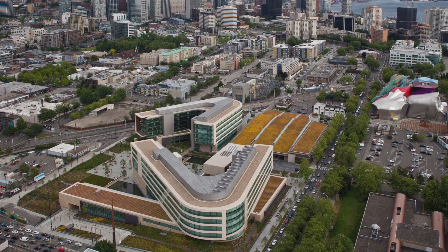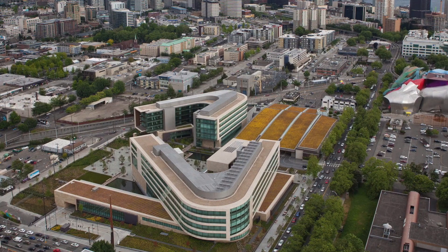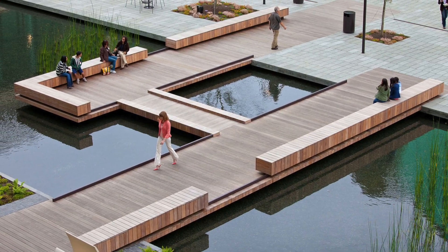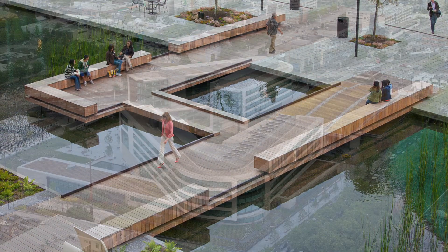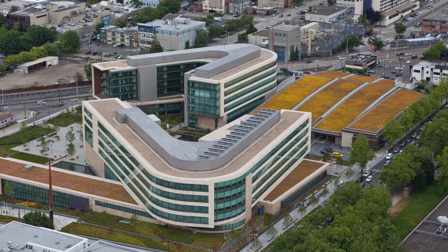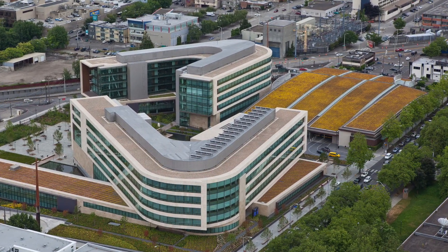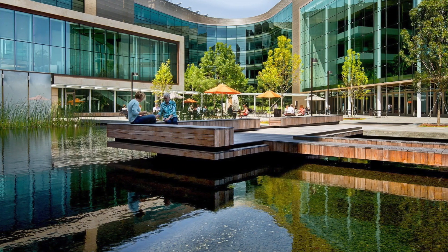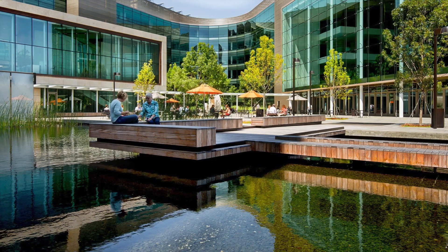The Bill and Melinda Gates Foundation offers the opportunity to dramatically improve the quality of life for billions of people, and its campus is a paragon of sustainable features. Designed by NBBJ Architects and completed in 2011, the multi-award winning Gates Foundation headquarters is the largest LEED NC Platinum Certified nonprofit building in the world.